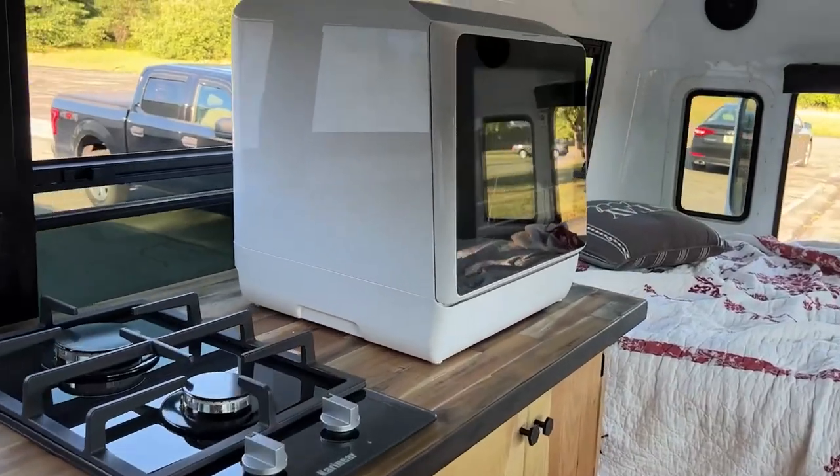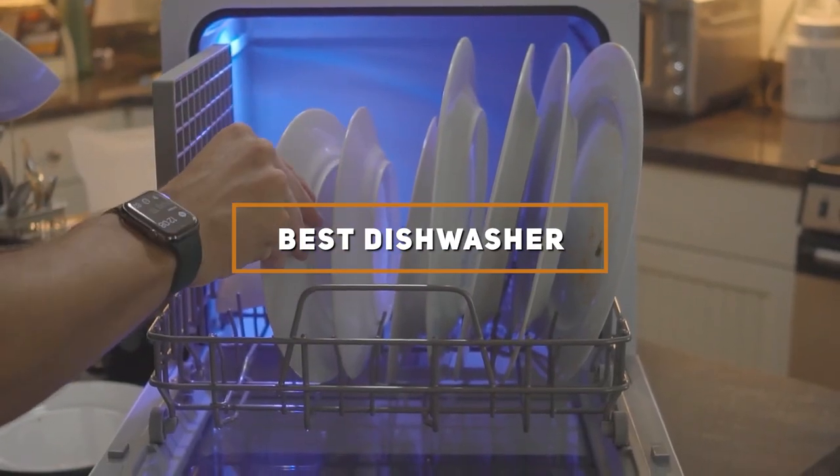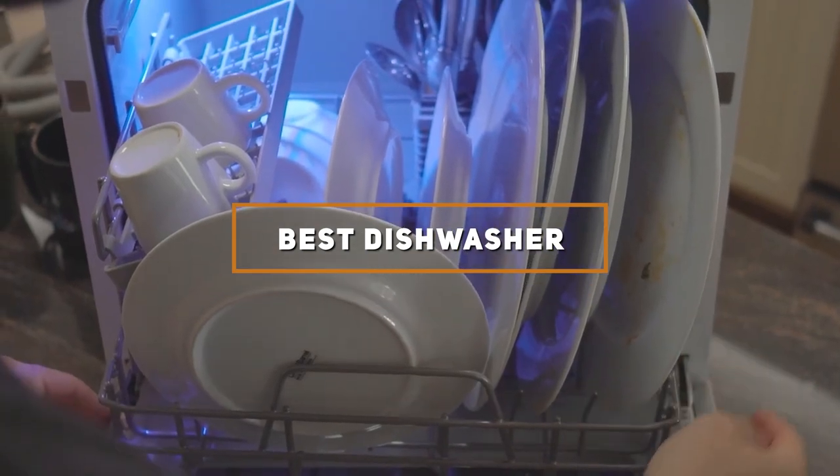Welcome to our channel where today we are diving into the world of kitchen convenience by reviewing the 7 best dishwashers that promise to transform your dish cleaning routine. Whether you are dealing with limited space or looking for a portable solution, we have scoured the market to find options that blend design, quality, and efficiency.